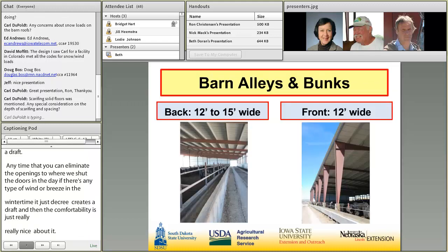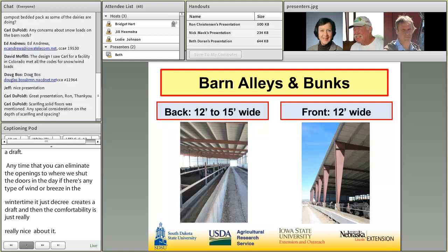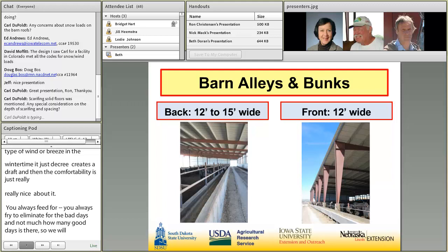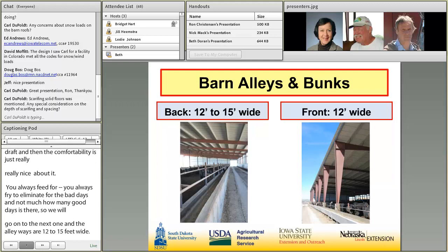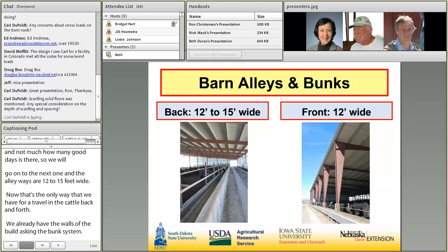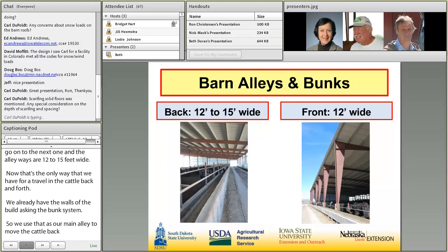Our alleyways are 12 to 15 feet wide. That's the only way we have for traveling the cattle back and forth. We already have the walls of the building and the bunk system. So we use that as our main alley to move the cattle back and forth from their pens. We feel it's very sufficient. You just have to take your time — it isn't 30 or 40 feet wide. Don't push the cattle, and they're ready to go. When they get an open hole, they're ready to walk up and down and make new tracks.